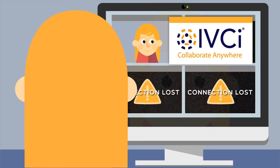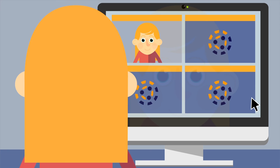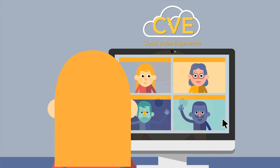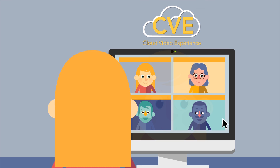That's why IVCI created Cloud Video Experience. Because we care about your collaboration and understand the frustrations that you run into with video conferencing. CVE is a cost-effective, total video collaboration service delivered from the cloud that spans traditional endpoints, software clients, and mobile devices.